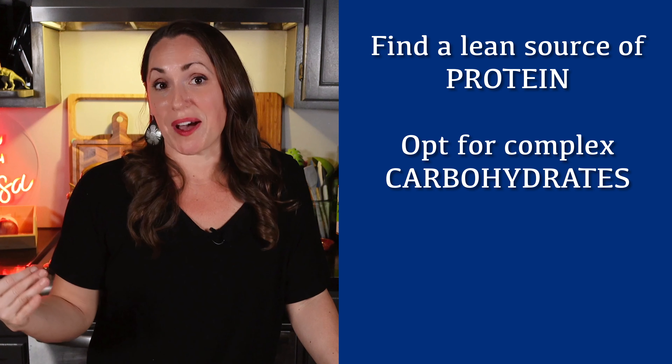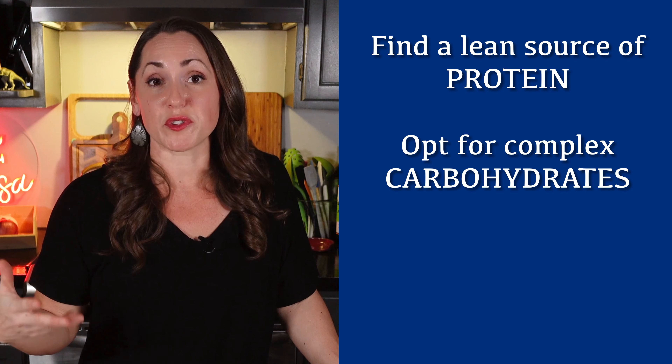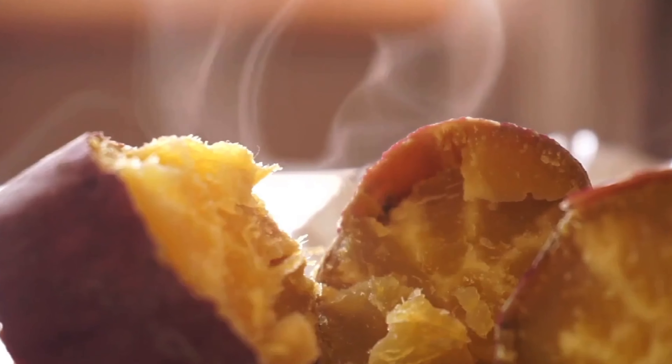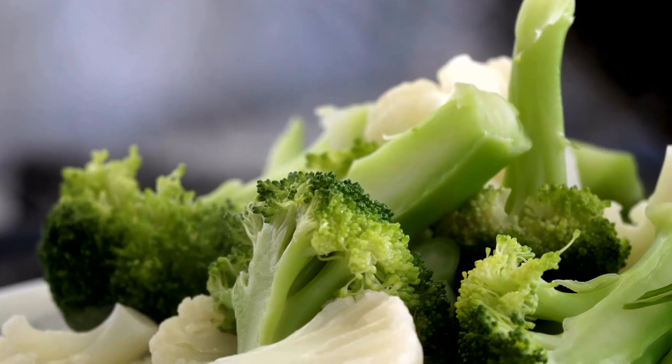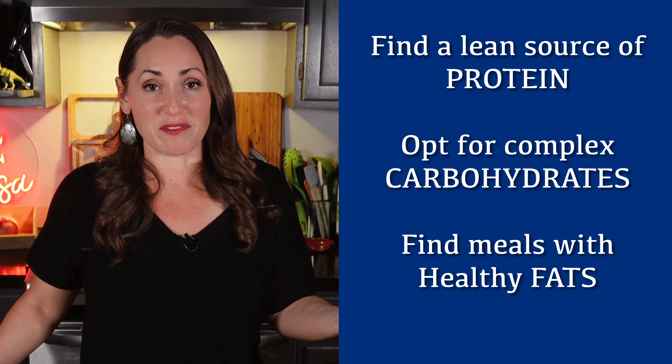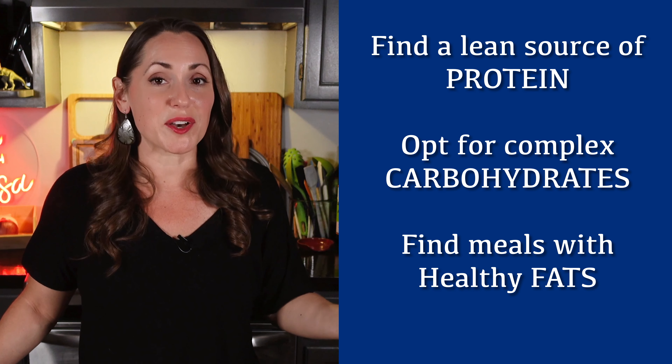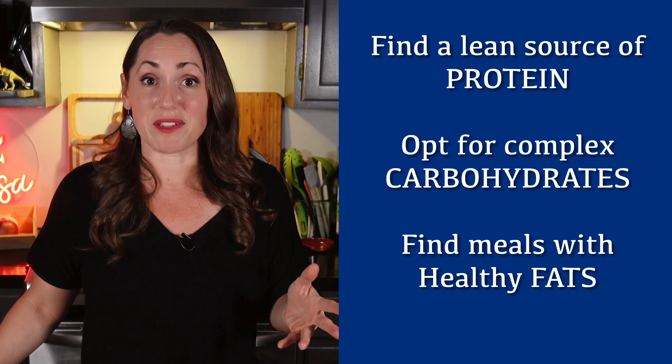Then choose your carbohydrate source. If you want to opt for nutritional density versus calorie density, look for things like whole grains, sweet potatoes, or even steamed vegetables if possible. And don't forget your healthy fats — if your meal is low in fat, go ahead and add some avocado, olive oil, or even butter.